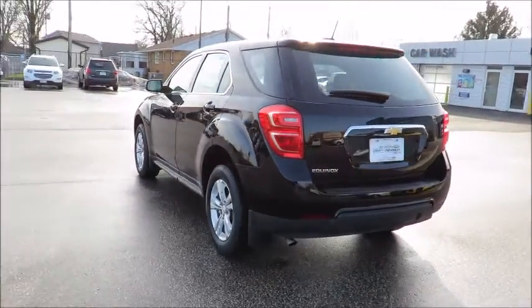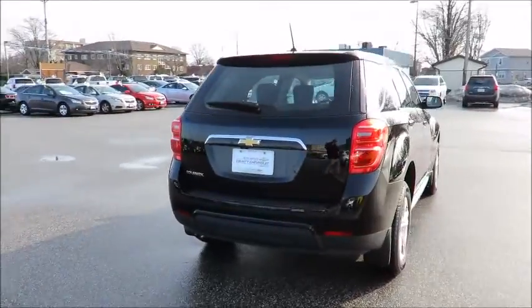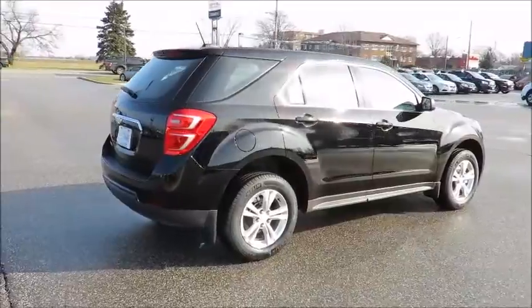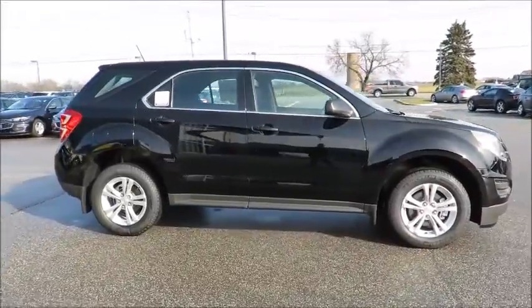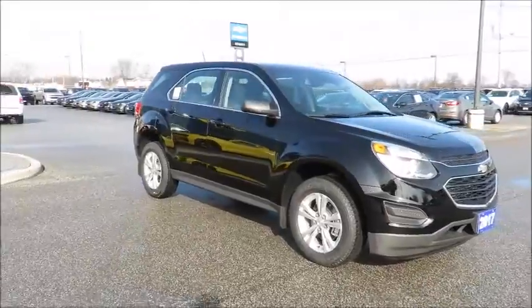Our 2017 vehicles also come with Chevrolet Complete Care, which includes two years or 48,000 kilometers of oil, lube, and filter maintenance. In addition, all new vehicles are backed by the GM three-year 60,000-kilometer new vehicle limited warranty and an industry-leading five-year 160,000-kilometer powertrain component limited warranty with roadside assistance.